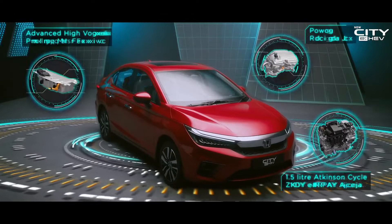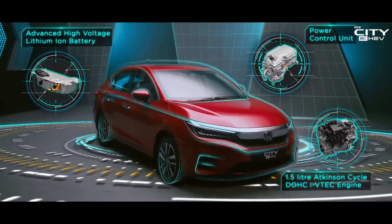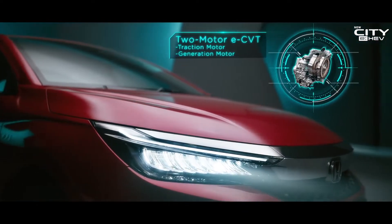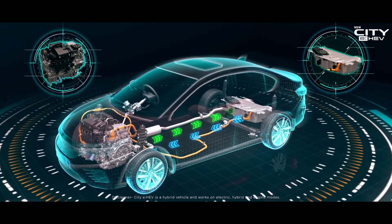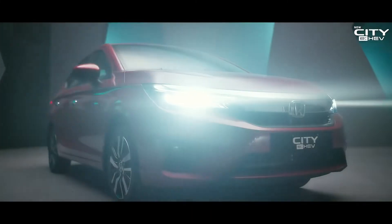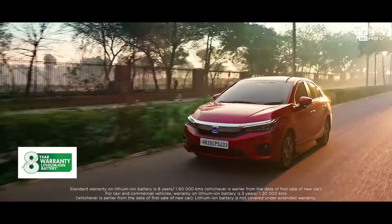A 1.5-litre I-VTEC engine with a PCU and a lithium-ion battery and a two-motor E-CVT comprise the key components of the EHEV electric hybrid technology. This is supremacy of thinking, supremacy of thrill, where supreme efficiency meets supreme driving pleasure.